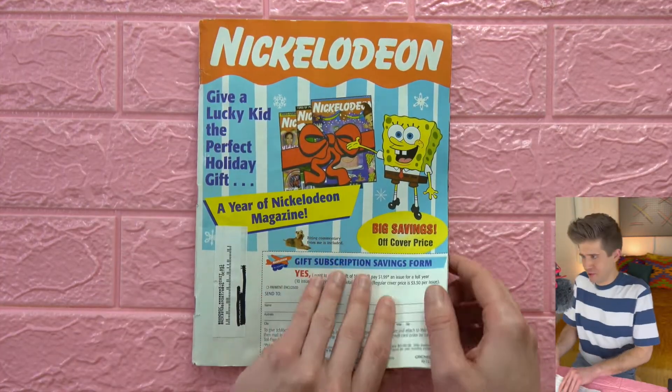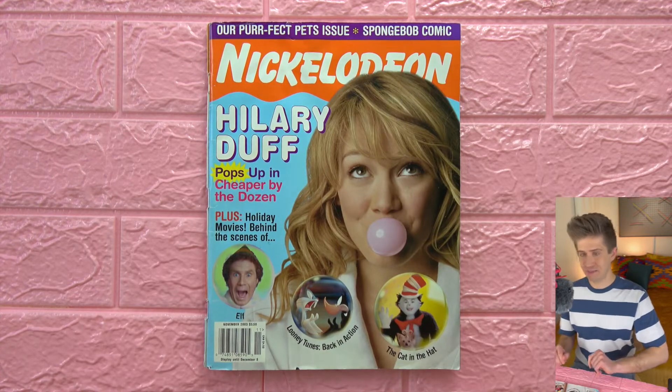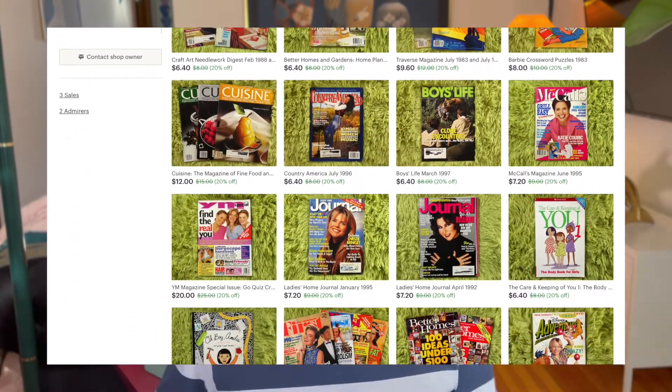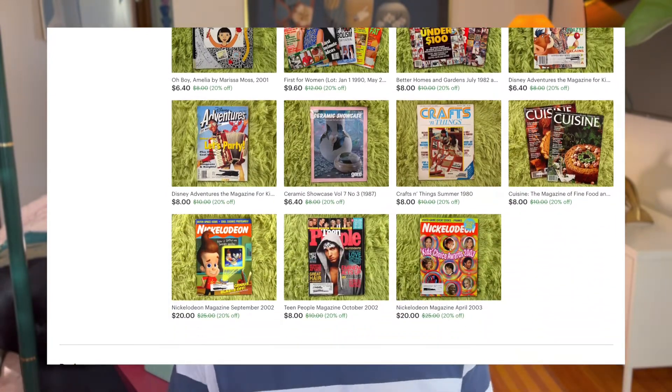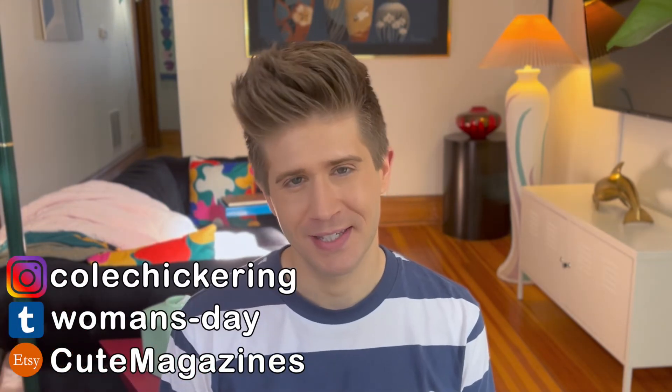Well, let's end on a more attractive note. Yes, alright — there you have it, Nickelodeon Magazine, November 2003. I hope you liked that flip through, and if you did, give it a like — it really helps me out. I also have an announcement: I started an Etsy store called Cute Magazines where I sell cute magazines, most of which I've flipped through on this channel. I'll continue posting new magazines for sale as I make new videos — it'll be linked below. I'll see you all next week with another new video, so until then, take care.